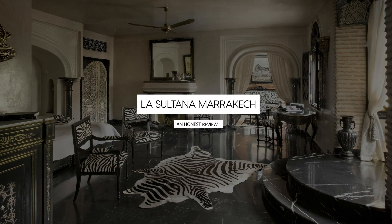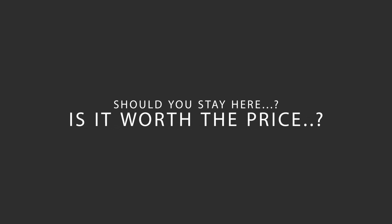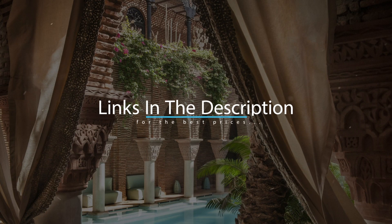Today, we're diving deep into a review of La Sultana Marrakesh, located in Marrakesh, Morocco. Let's find out if this hotel lives up to its reputation, and if you should stay there. For booking a stay at the most ideal price, check out the link in the description.